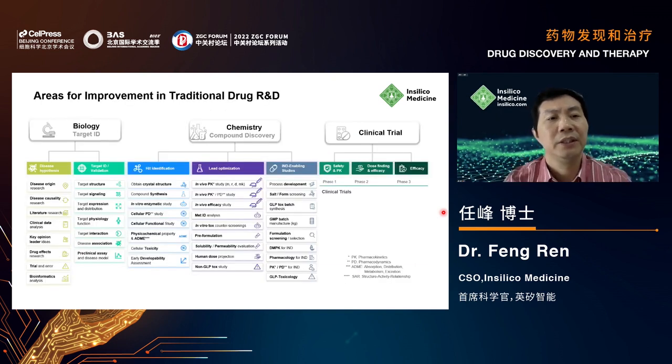Currently, the pharmaceutical industry faces three major challenges. The first is related to biology: how to identify targets with novelty and higher confidence — that is, target ID and validation. The second challenge is related to chemistry: how to generate or discover compounds with great drug-likeness as a preclinical candidate to push to clinical trials. The third challenge is related to clinical trial design to enable the best chance of success.